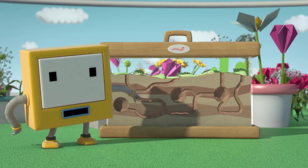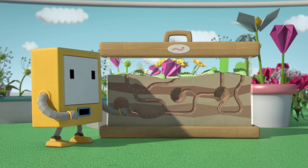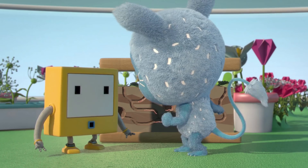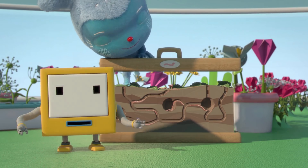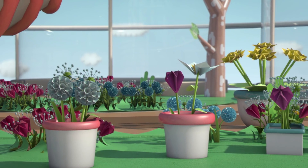It's my wormery. A wormery is somewhere worms can live when they're not underground outside. Look at all the worms wiggling about in the soil. The wormery looks fun! The worms love the wormery. The worms make the soil extra healthy. So when I put the soil on Zam's plants, it helps them grow big and strong.